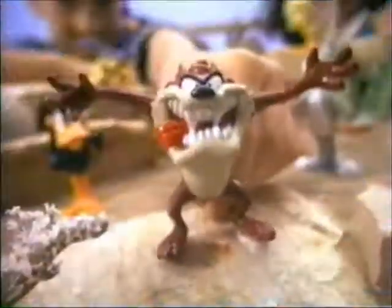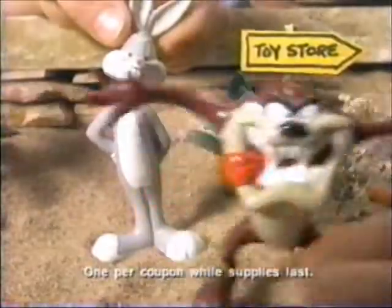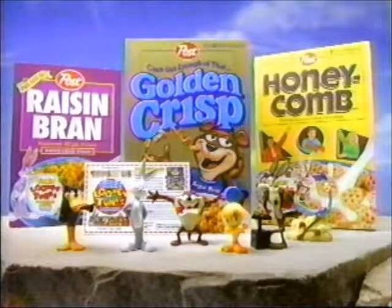Hey, Doc, get a load of this. Six Looney Tunes figures — each free at Toys R Us with a coupon on marked boxes of Golden Crisp and these Post cereals.